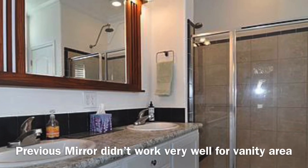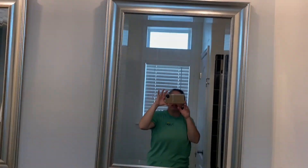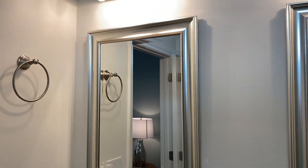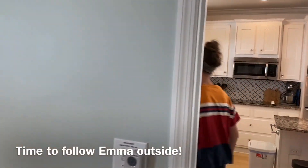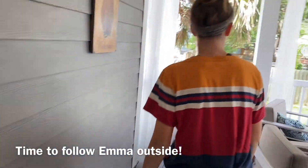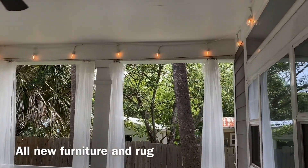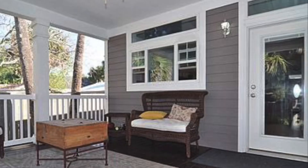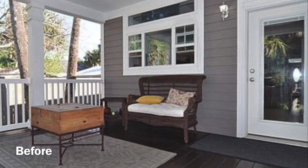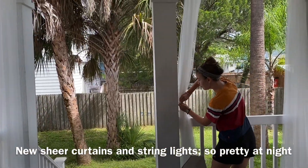And really nice bathroom — they installed new vanity lights and mirrors. Okay, and then we'll follow Emma into the back porch area. Look how pretty! It's so pretty. We hung all of these sheers, and they do close, and they tie back if the wind is bad.